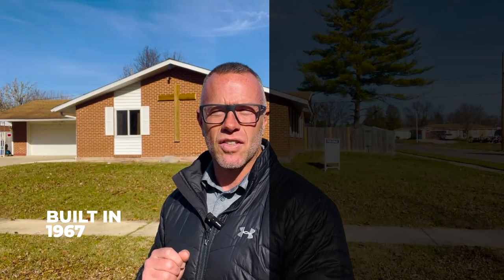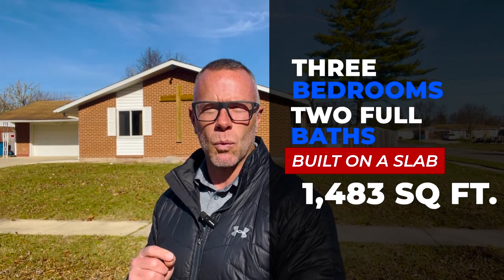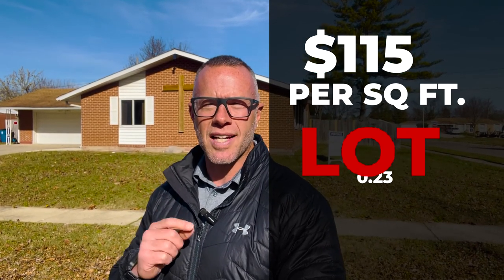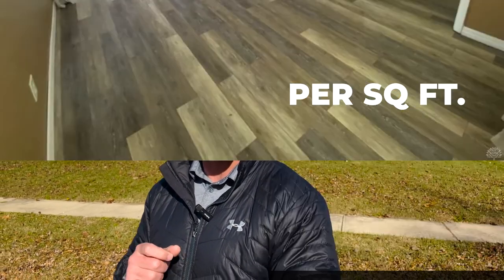Here we are — stop number two for today. I asked you to hang around for a reason. We had to come see this house because when I saw it online, I didn't know if it was a church or an actual house. And yes, it is an actual house, ladies and gentlemen. It's priced at $169,900. It is in the Herbert C. Huber portion of Huber Heights, as we were with the first property. This house was built in 1967. It's three bedrooms, two full baths, built on a slab, 1,483 square feet, which puts it right at $115 a square foot. The lot size is 0.23, and it has a two car garage, as you can see over here.